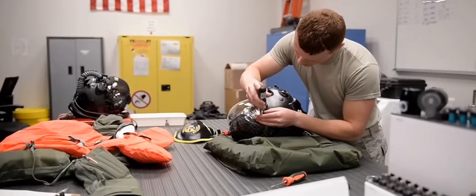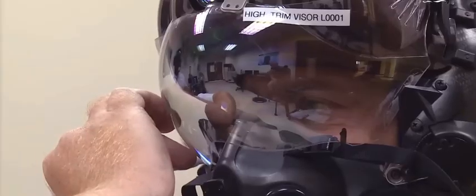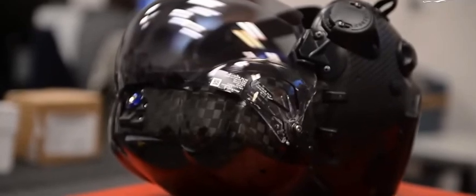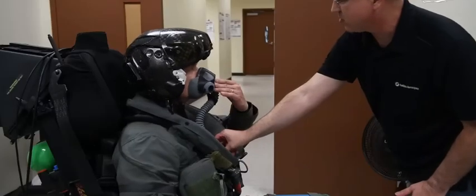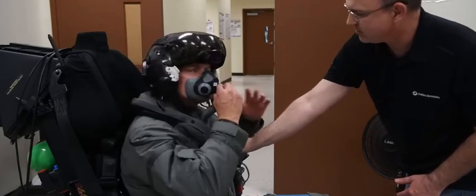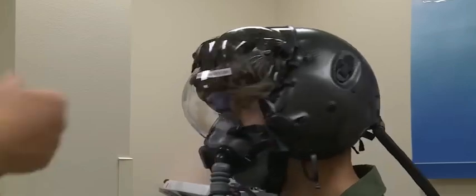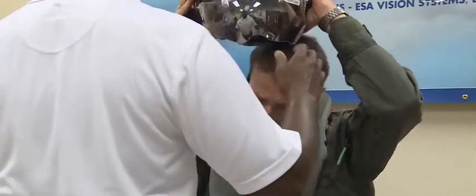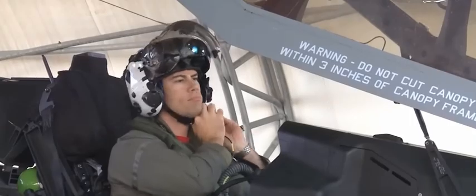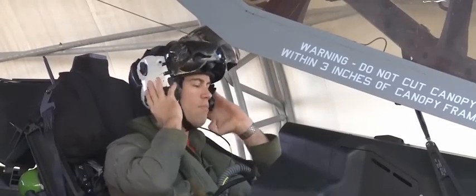This multi-phase fitting of an F-35 helmet is not just for vision purposes, but also to ensure that it's comfortable. A helmet that is the right size will reduce neck strain and fatigue. A too-large helmet may also jeopardize the safety of the pilot — in the event of an emergency, a poorly fitted helmet can come off during ejection.